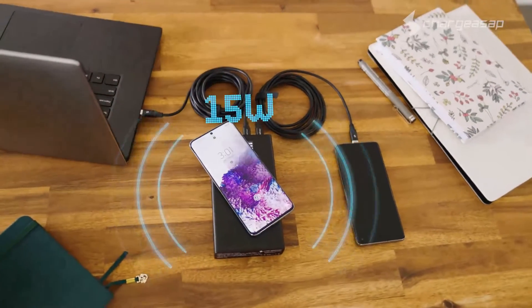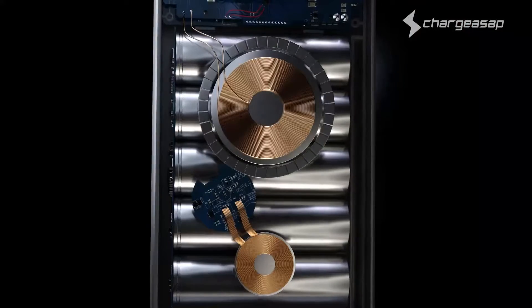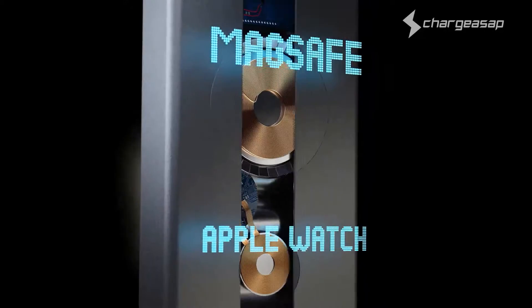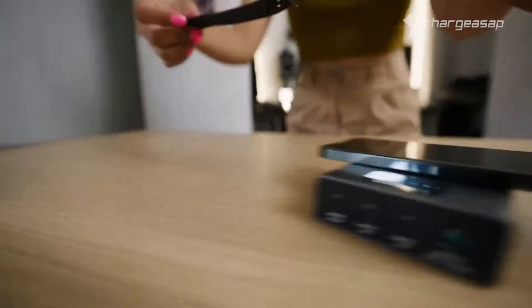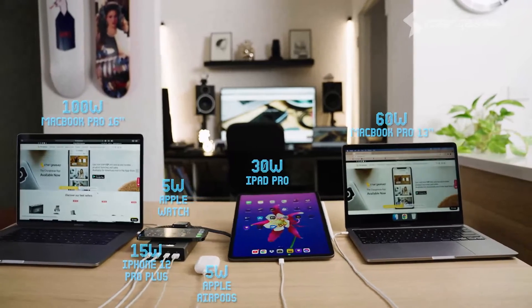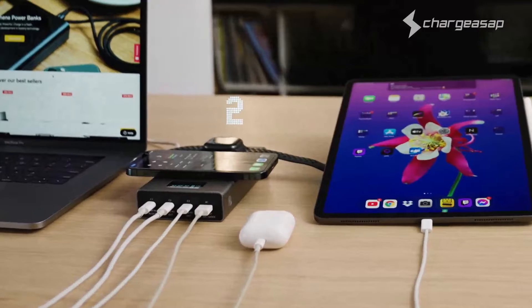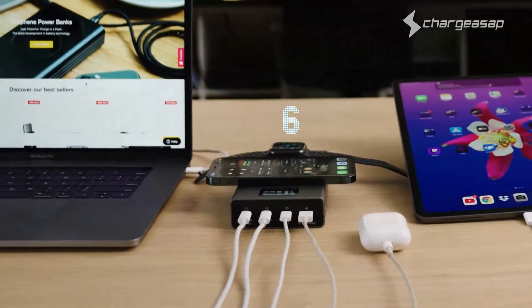Flash Pro is ideal for Android users with a wireless fast-charging pad upgraded from 10 to 15 watts. While Flash Pro Plus has been designed with Apple power users in mind, incorporating 15-watt MagSafe compatibility with a 5-watt Apple Watch wireless pad. Flash Pro Plus delivers an impressive 190 watts of combined power — you can charge up to six devices at the same time, so all your Apple devices are covered.